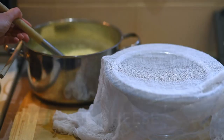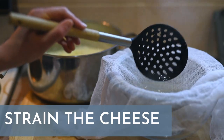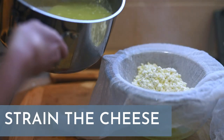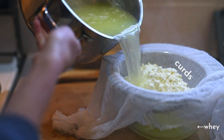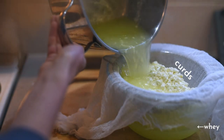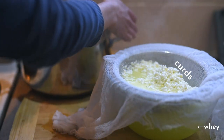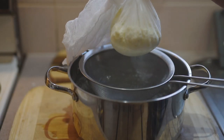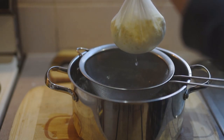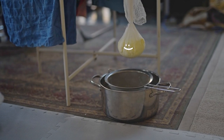Now it's time to strain the cheese. If you have a slotted spoon I find the least messy way to separate the curds and whey without lots of splashing is to scoop the curds into the strainer and then pour the remainder over. But if you don't have a slotted spoon you can just pour the whole lot into the strainer at once. I tie up my cheese on a clothes horse to hang for an hour or two and let the whey drip out into a bowl or pan below, but you could probably just let it sit in the strainer. It might just take a little longer.